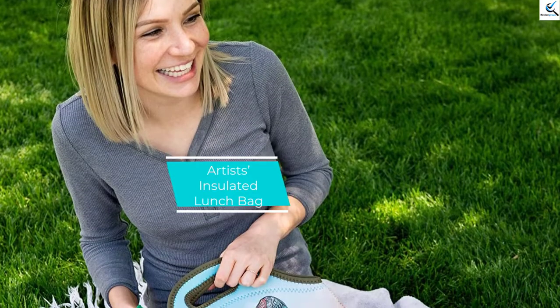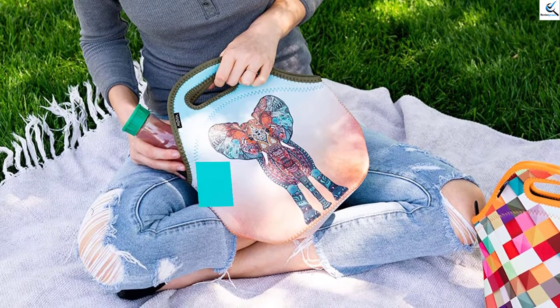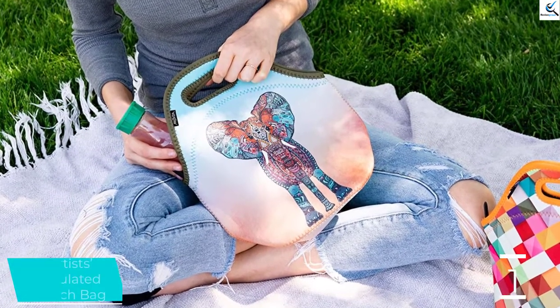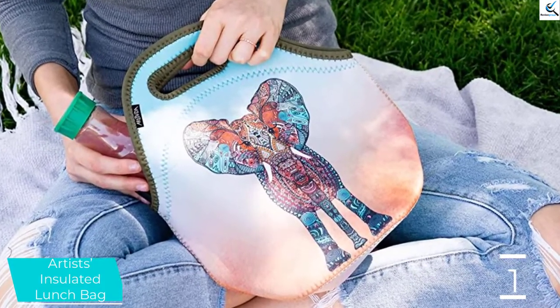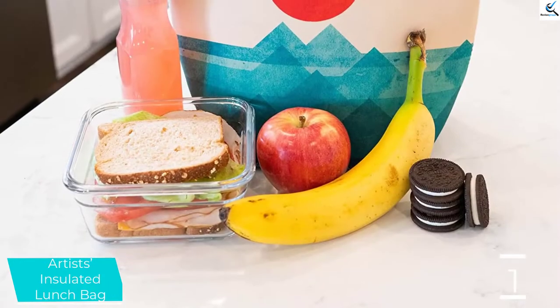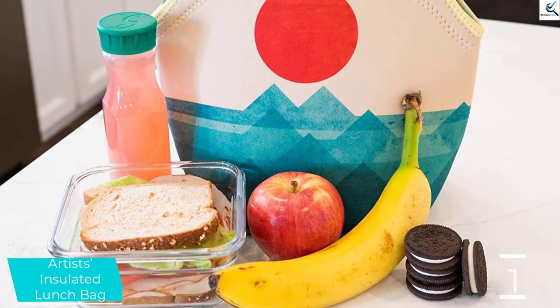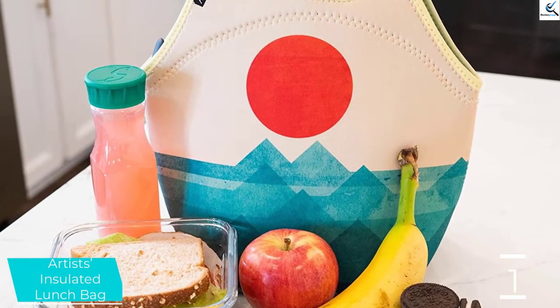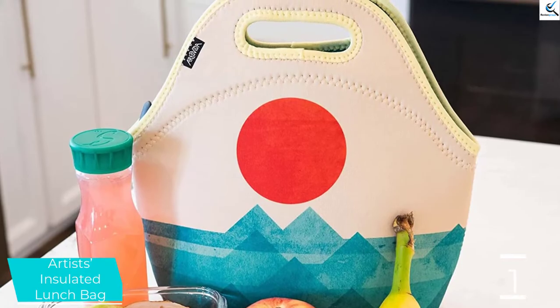And finally at number 1, the Artist's Insulated Lunch Bag. With a surprising 7 liters of space, this neoprene lunch bag holds more than you might think at first glance. It stands upright and stretches, and more than 4,000 reviewers give it an average 4.7 stars. What makes this lunch bag a standout is the design, featuring the work of international artists, several of whom donate a portion of proceeds to a charity of their choice.